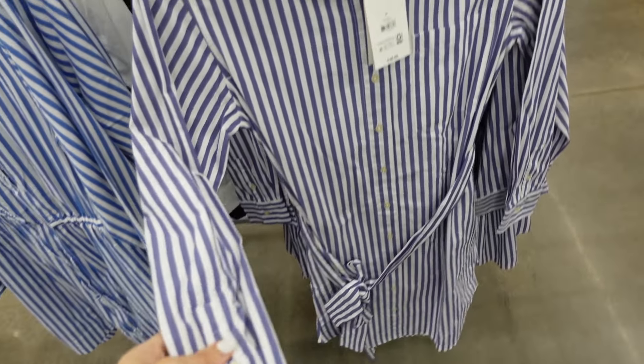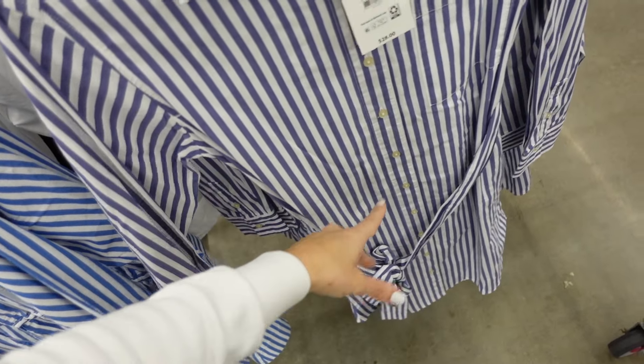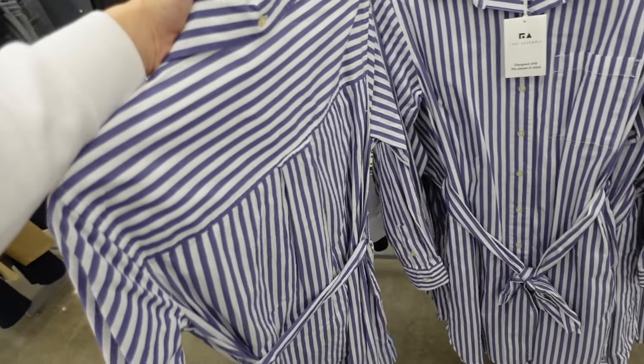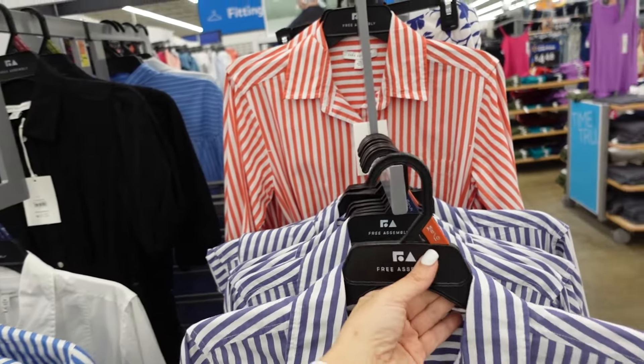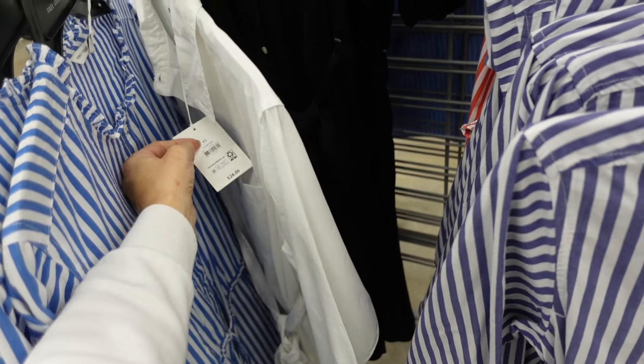I also like these straight button-down shirt dresses from Free Assembly — mid-size collar, full button-down, button on the wrist, tie at the waist. In blue and white stripe, also red and white, and solid white. They are $28.